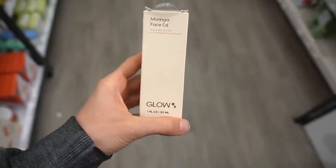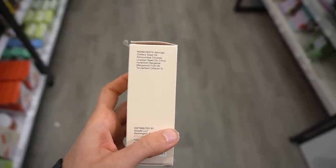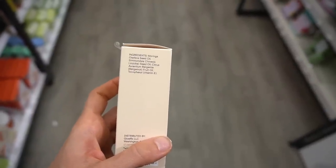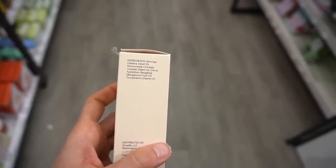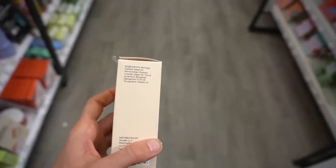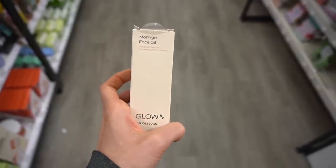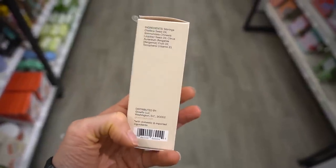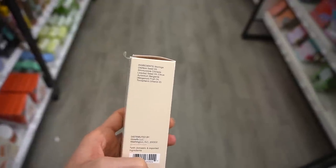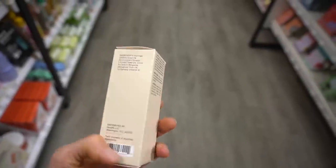Has anyone heard of this Glow Rx brand? They have a Moringa Face Oil. Bergamot fruit oil is a fragrance ingredient that can degrade upon exposure to light and be pretty irritating — it can trigger photosensitivity, although presumably they remove the problematic compounds in cosmetic formulas. It's in jojoba oil, which is a pretty nice emollient for softening the skin surface, but facial oils don't lock in moisture as well as a good moisturizer.